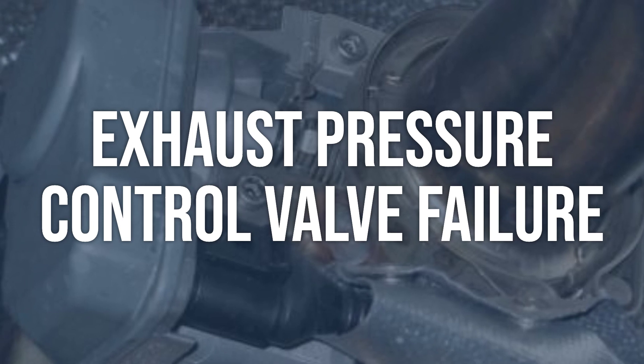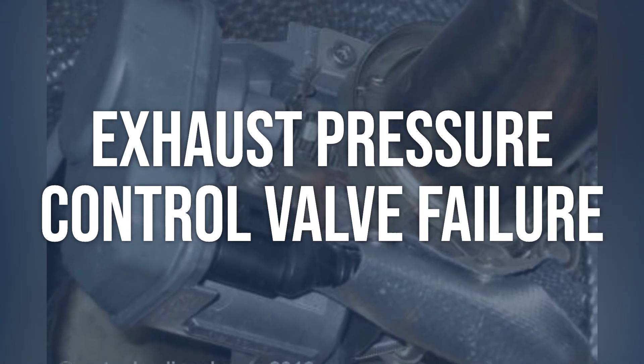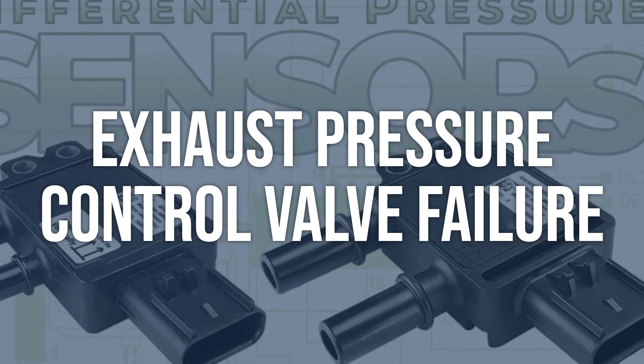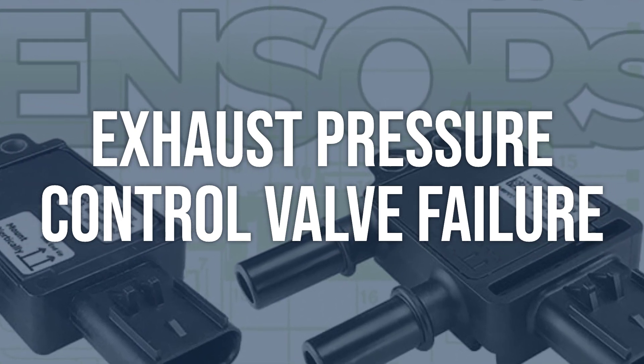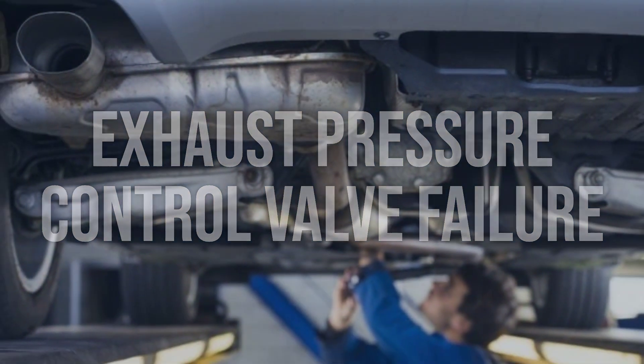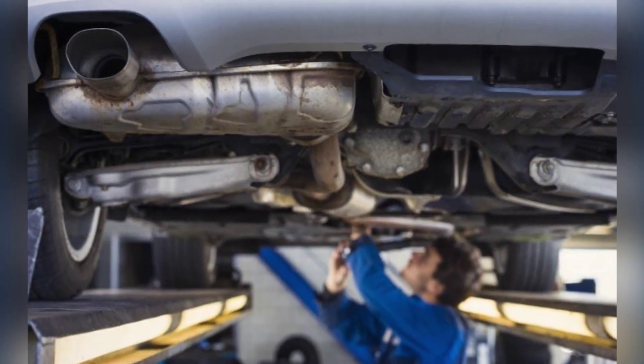Exhaust pressure control valve failure: Inspect the exhaust pressure control valve for any signs of physical damage or obstruction. Use a scan tool to check for any fault codes related to the valve. Clean or replace the exhaust pressure control valve as necessary.